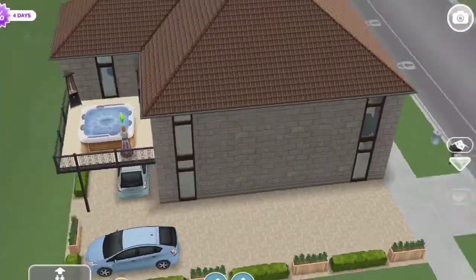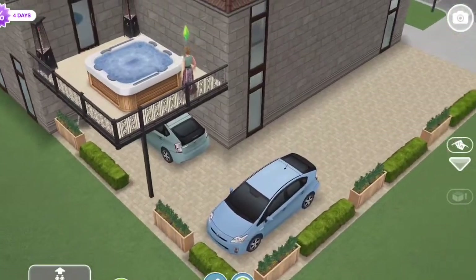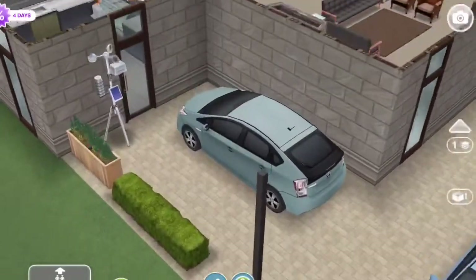I did not change any rooms. Usually in a remodel I may add or change a room, but I just added a balcony because I wanted to make a carport for their cars.